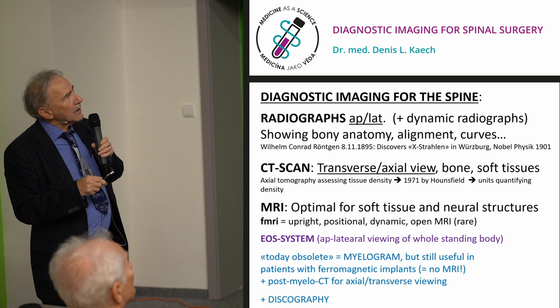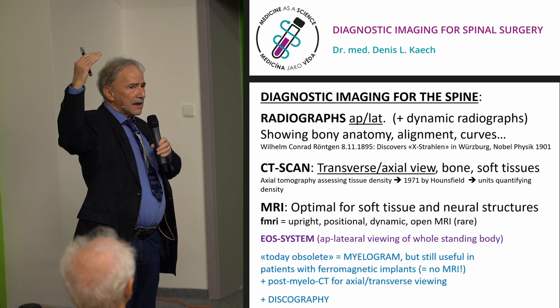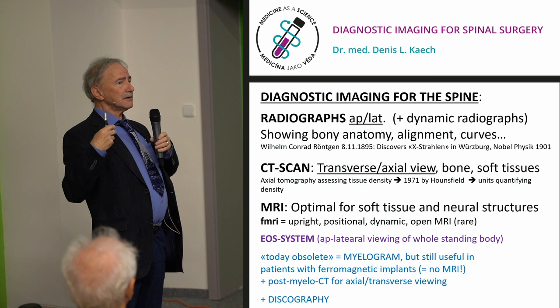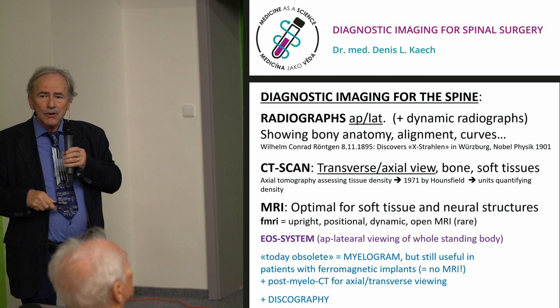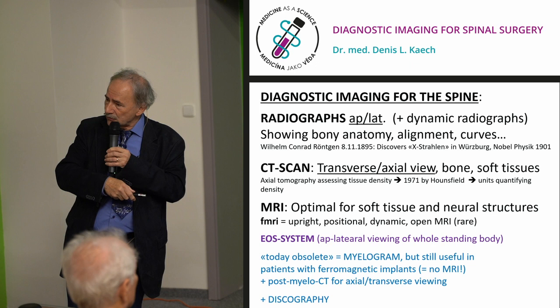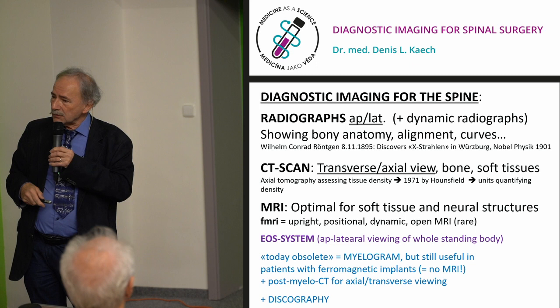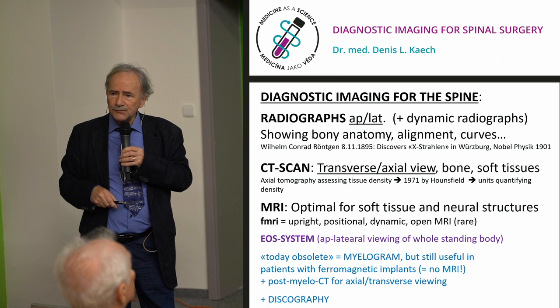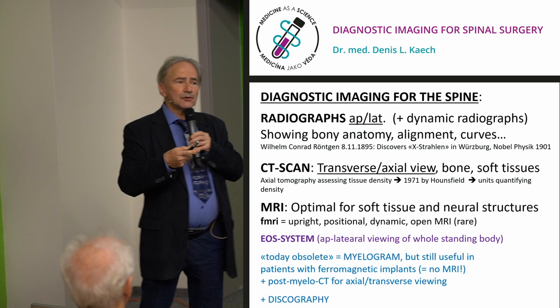The EOS system allows patients to stand and undergo a total body scan, showing the whole skeleton and how the patient is positioned in space — whether in balance or with various problems. Almost nobody performs myelography today. Myelography involves a lumbar puncture with injection of contrast medium; the CSF becomes visible on X-ray so you can see compression. But if someone cannot undergo MRI or has ferromagnetic implants, myelogram and post-myelogram CT can still be useful. Discography — injecting contrast into the disc — risks harming the disc, so it's not for everyone.